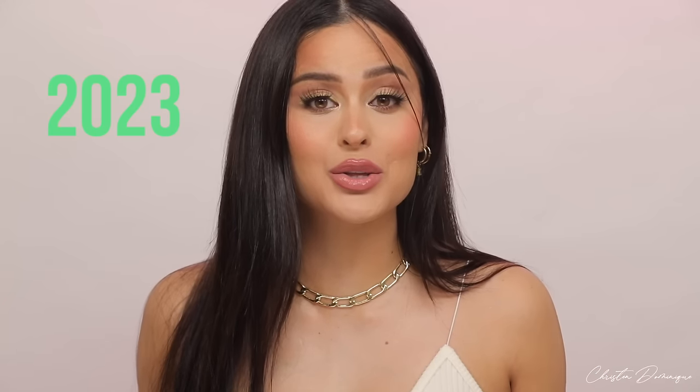First thing is first: do your makeup backwards — keep that in mind for this entire video. Hey guys, happy new year! Welcome to my channel, my name is Kristen Dominique and this is my first video of the new year. I have a 2023 new routine and technique for you. If you're new here, don't forget to subscribe and hit the notification bell to be part of my Dom Fam.